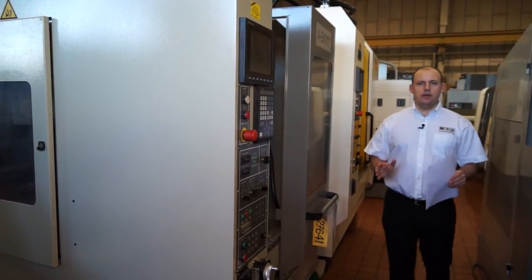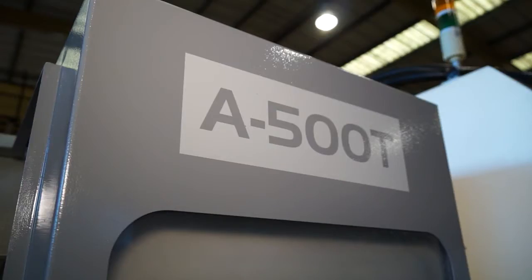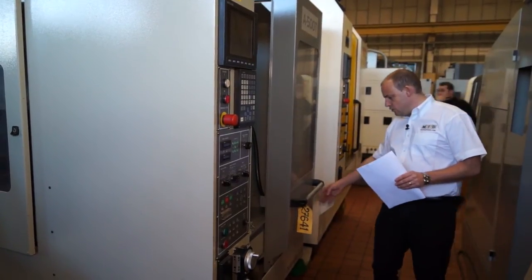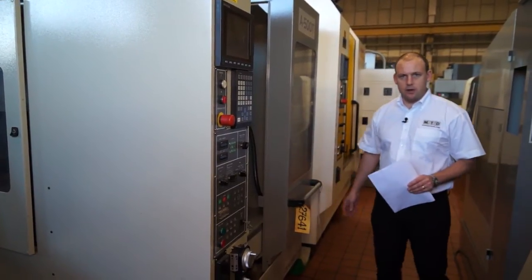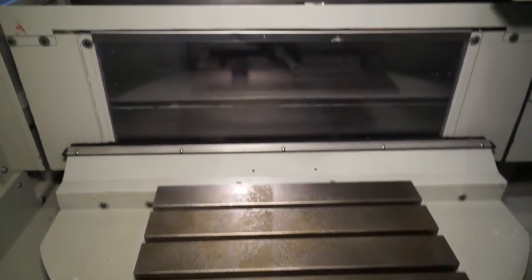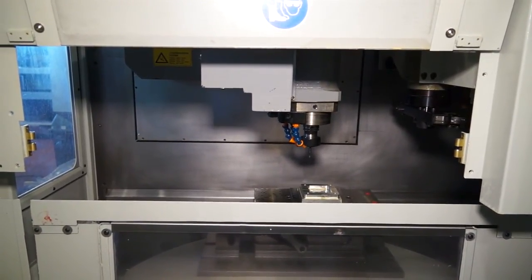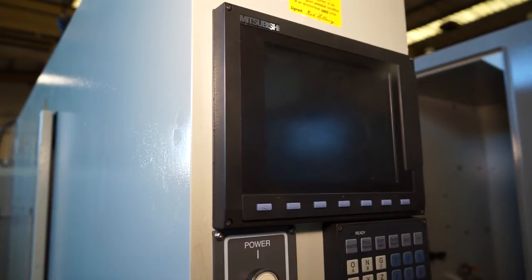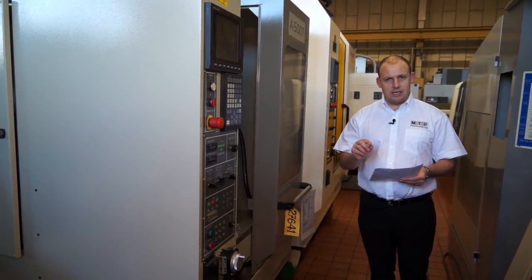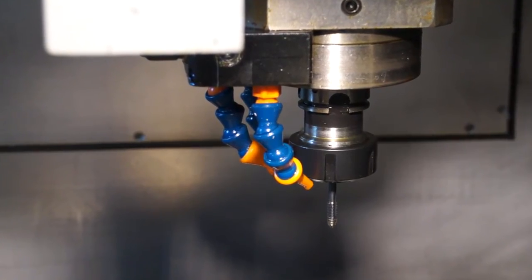If production is the order of the day and volume components is what you're looking to produce, then this Akiri Siki twin pallet machining centre could be the machine for you. Year of manufacture is 2006, and it was supplied as new by Dugard. It's a very compact twin pallet machine driven by Mitsubishi control. It's a fast machine with 72 metres a minute in the rapids, a 24 station tool changer, and through spindle coolant to clear away swarf whilst machining. Axis travel is 500mm in X by 280mm in Y and 280mm in Z, with an impressive 15,000 RPM spindle.